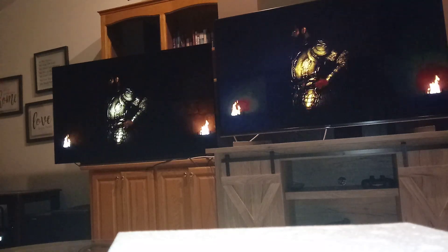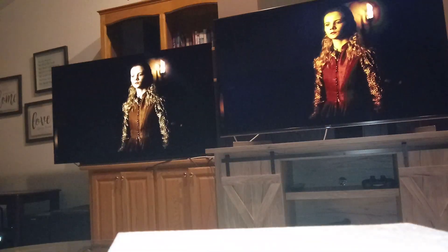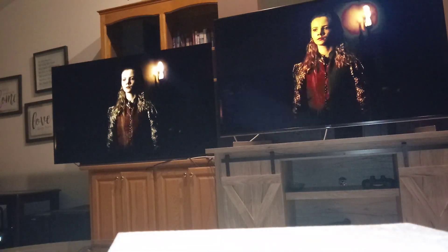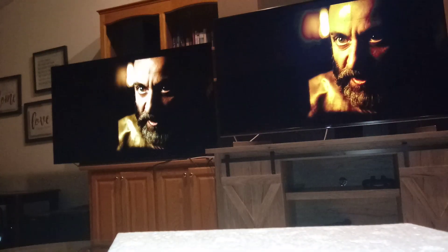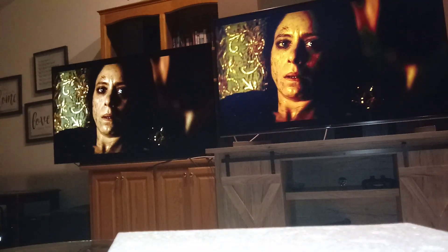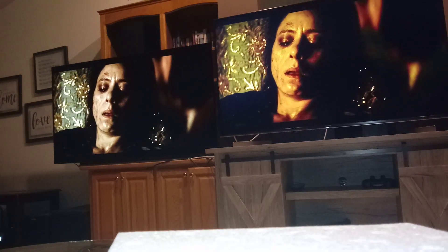Right there, see? Clearly you can see that the TV on the left, which is the OLED, is running a lot better than the right side, which is the LED TV.